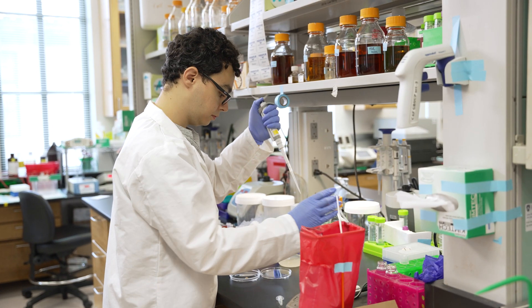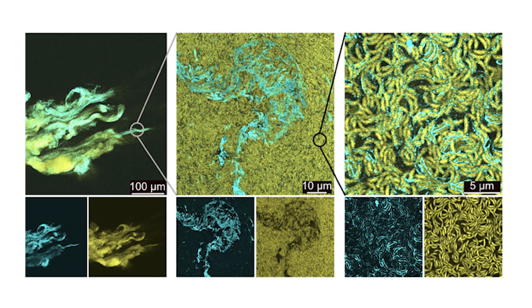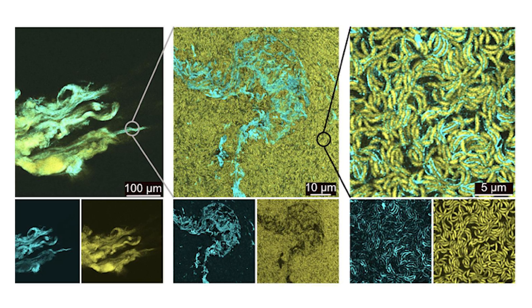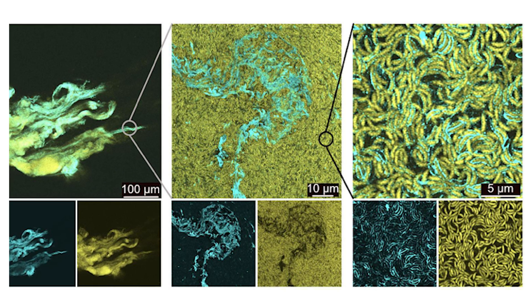Engineered living materials provide a new kind of matter. When you assemble a non-living material, that's pretty much it — it doesn't evolve or adapt to the environment; its characteristics are pretty fixed. While living material has cells inside it, so they can actively communicate with the environment, actively process input and respond with output. The potential of this material will be especially at the interface with living systems, because you can engineer an active conversation between a living system and materials that contain cells.